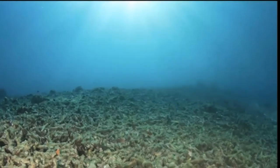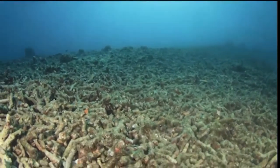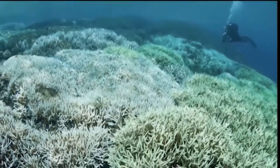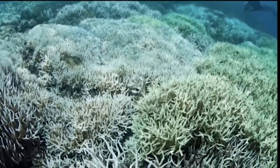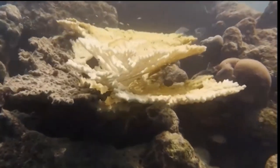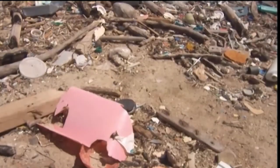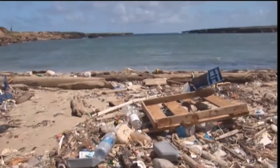Even though coral reefs look very sturdy and solid, they're actually very fragile ecosystems and are some of the most threatened habitats in the world. One big threat is climate change. As the ocean's water gets warmer, it will bleach the corals so that they lose their beautiful colors and eventually die. Bleaching makes it difficult or even impossible to sustain the ecosystem because coral reef life is so intertwined. Pollution is another threat — when people leave their garbage on the beach, it can end up in a coral reef.